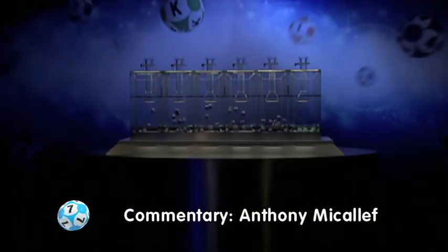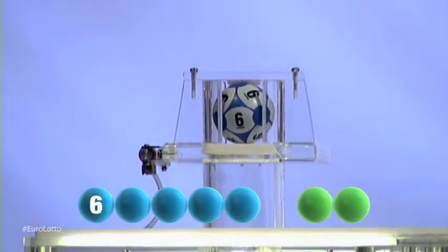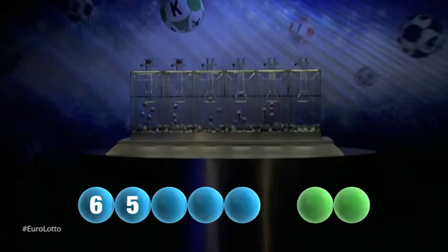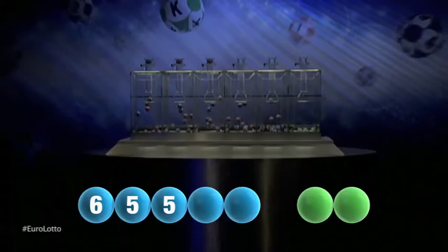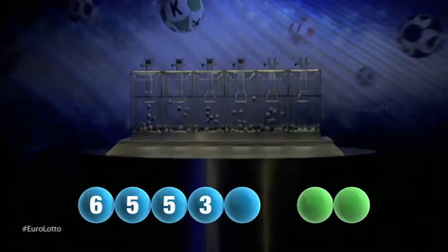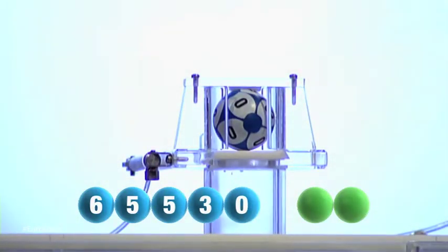So here we go, let's get the numbers rolling for tonight's draw. Our first number is six. The second number for tonight's draw is five. Next out is another five. For our fourth number, it's the number three. And now for the final number for tonight's draw, and that number is zero.